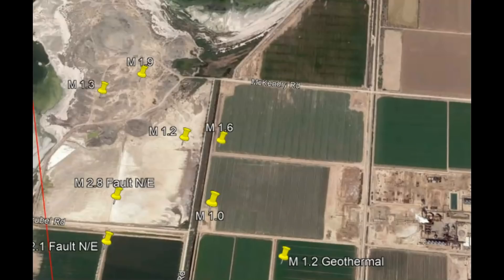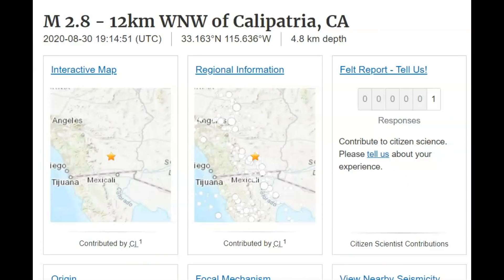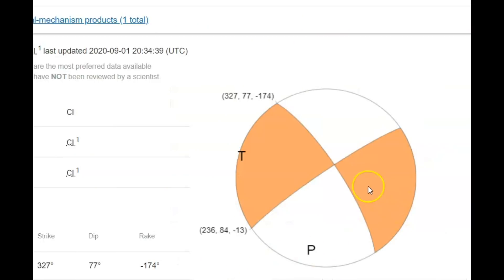There was another earthquake, a 2.8, that moved the fault line northeast. One person said they did feel that earthquake. I'm sure a lot of the workers felt it too, but because of job security they probably didn't report it. Here's the focal mechanism ball — here's the fault line. It moved a little bit less than the other one, but it did move northeast.